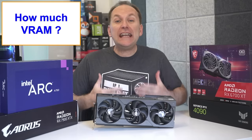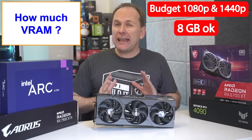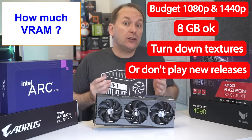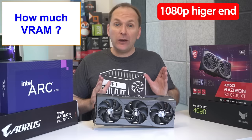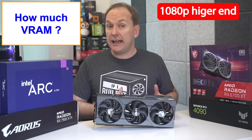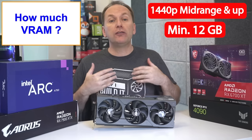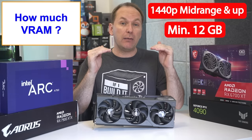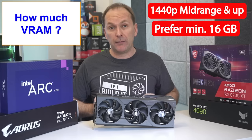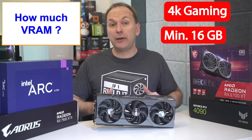So how much VRAM do you need in 2023? For budget 1080p, even 1440p gamers, 8 gigabytes can be fine as long as you don't mind turning down textures in new releases or if you don't play the latest AAA titles. But if you want to play the latest games on release using ultra to high quality textures at 1080p, I recommend a minimum of 10 gigabytes. For 1440p, I'd recommend a minimum of 12 gigabytes, but 16 gigabytes should be considered for longer-term future-proofing. For 4K gaming, I think you'd be doing yourself a disservice getting less than 16 gigabytes of VRAM right now.